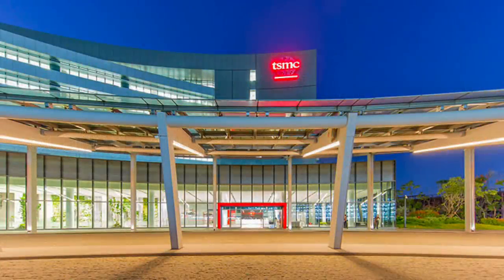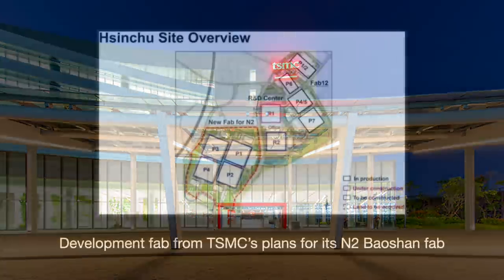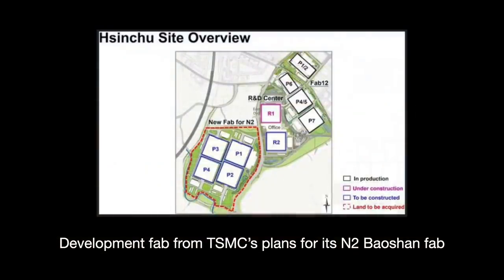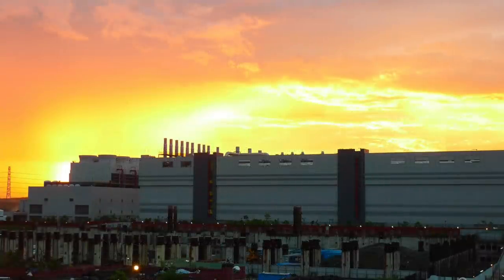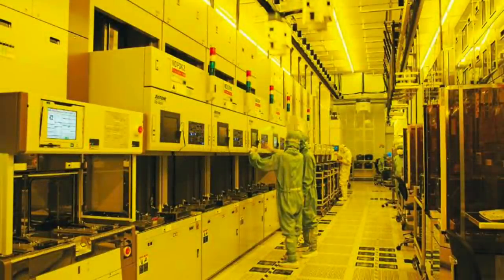Gigafabs are conceptually the same as mega and mini fabs — they run the same instruments and processes, just scaled up and in higher quantity. A development fab pioneers the first recipe for a particular node, which then gets scaled to other fabs. Intel's approach is famously called copy-exactly, implementing the recipe without any modifications. TSMC used a similar policy early on, but over time tweaked it into what they call fab matching — allowing process engineers across all fabs to realign to improvements when a tweak proves beneficial.